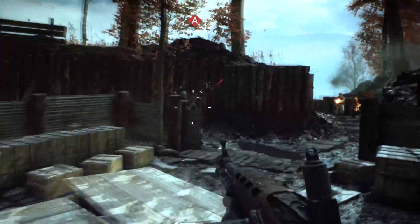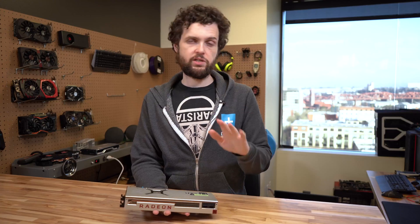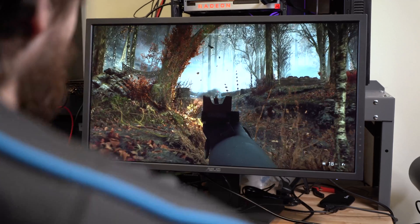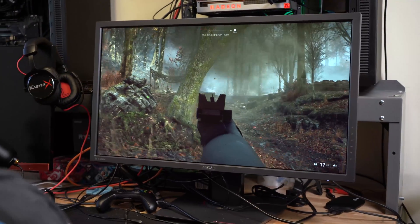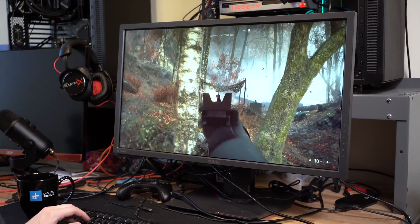Battlefield V is a very beautiful and recent game. Testing all the cards, it turned out pretty well for the Radeon 7 — it beat the RTX 2080 at every resolution and every detail setting we tested. At 1080p resolution, the Radeon 7 was actually neck and neck with the RTX 2080 Ti, which was interesting, and overall is a great result for the Radeon 7.